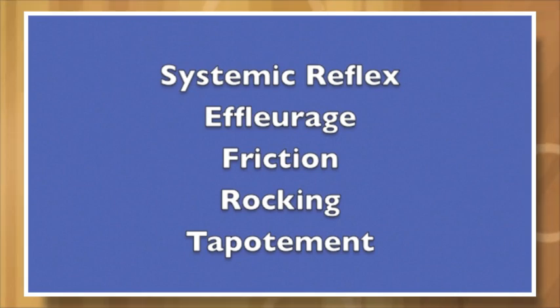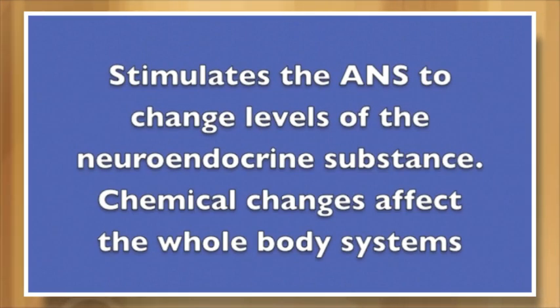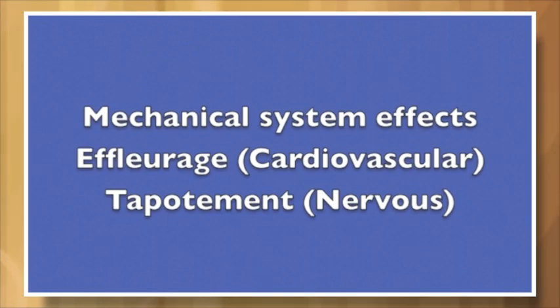Then we have the systemic reflex. This involves effleurage, friction, rocking, and tapotement techniques. These techniques stimulate the ANS — the autonomic nervous system — to change levels of neuroendocrine substances. Chemical changes from these techniques affect the whole body system.